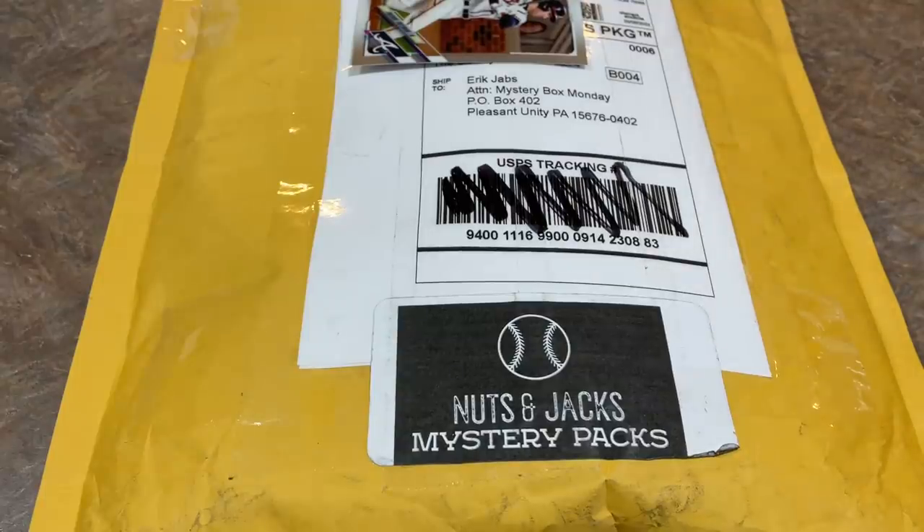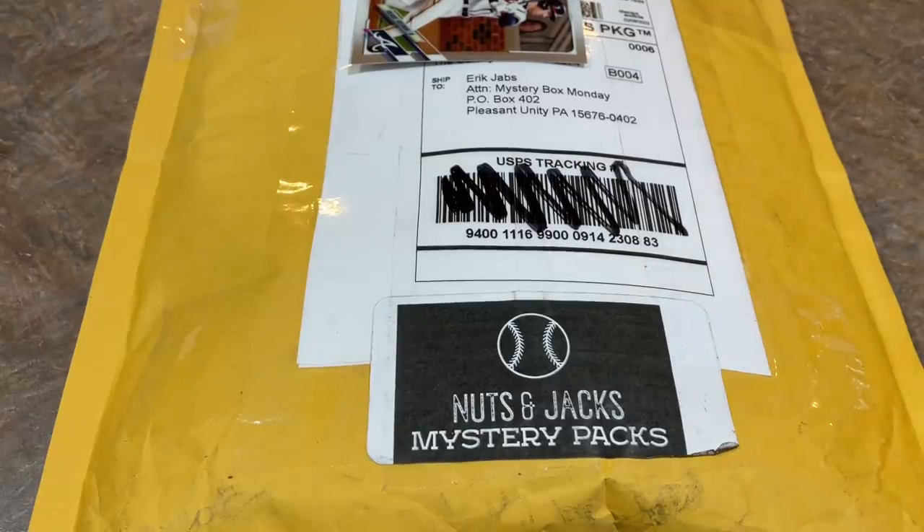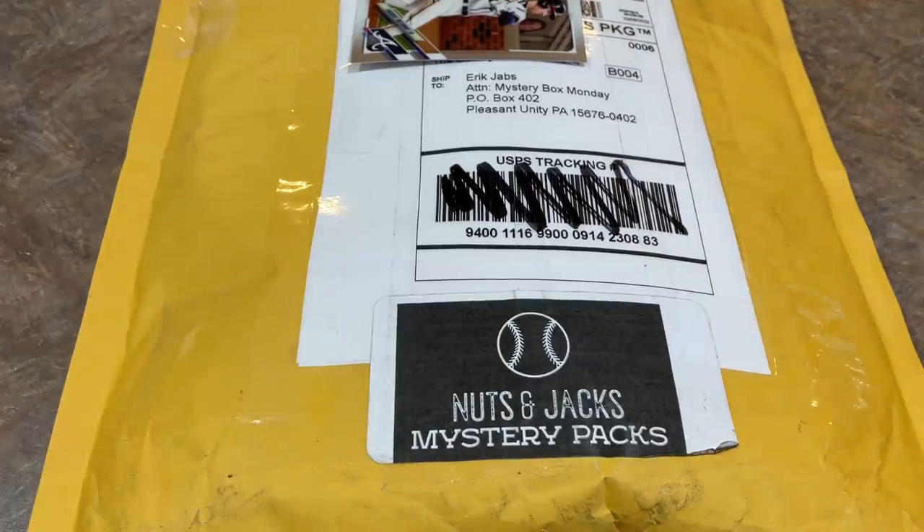Everybody, welcome back to the brand new episode of Mystery Box Monday. Today we've got a few mystery products to check out — one that we featured several times on the channel. You guys always seem to enjoy the Nuts and Jacks mystery packs, so we'll start with this. Thank you very much for joining us.